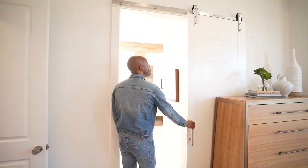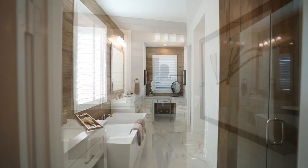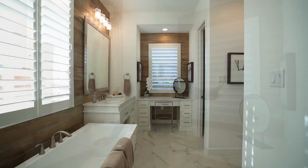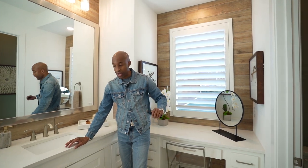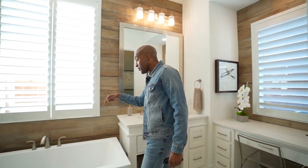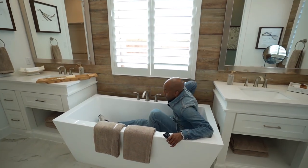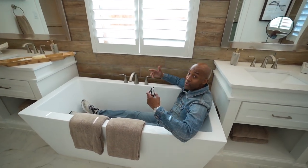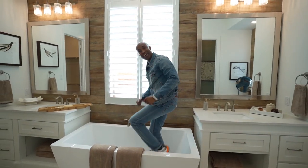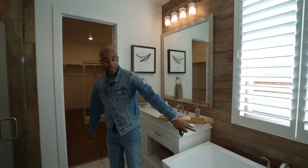You guys know I'm a big fan of barn doors — you have your barn door here. The primary bathroom has quartz countertops, a water room, and brushed chrome fixtures. I think this is going to pass the Dan Kan test — this tub looks huge. I'm fully extended at six-one, and it's a huge tub. So after working out or a long day, you'll have more than enough space to soak in the tub.